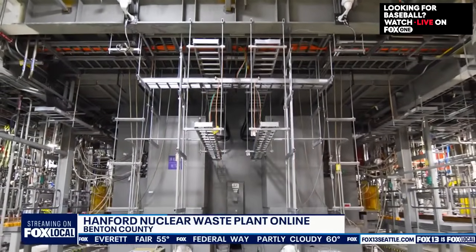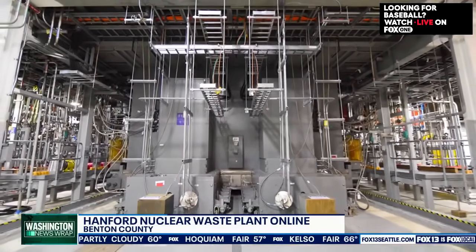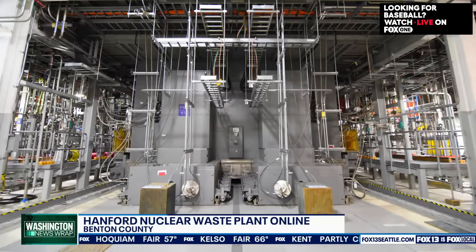That had been Yucca Mountain in the past, but at this point Yucca Mountain seems to be off the table. We're hoping that this administration and Congress will begin working hard to identify what the deep geological repository will be — not only for Hanford's waste but for waste from across the country. That's a question that remains to be answered, and we'll be keeping an eye on it. David, thank you for your time.